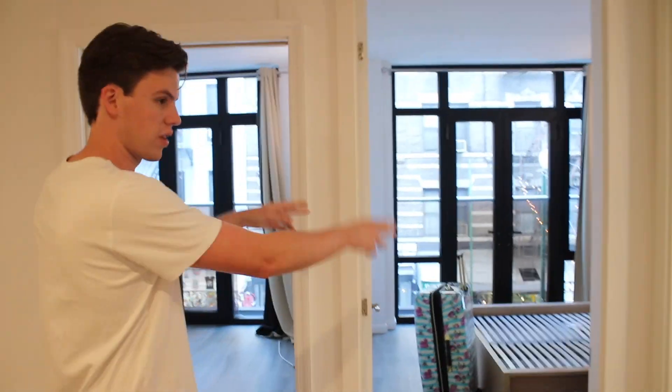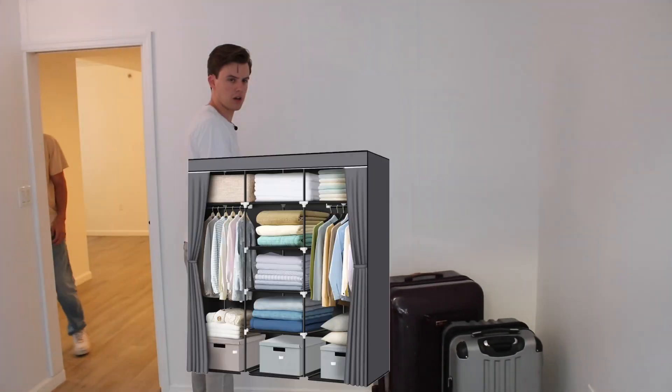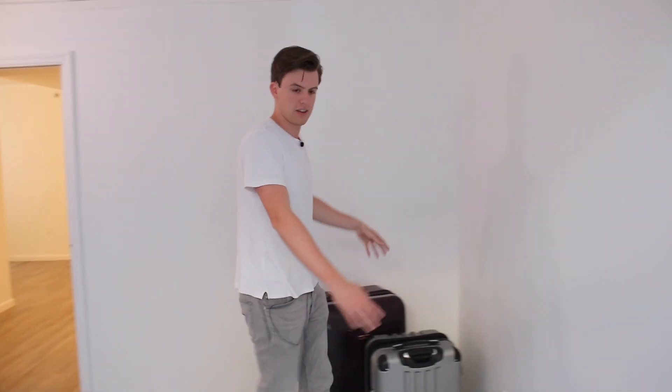We've got two rooms — one with a closet and one without. Jean left me the one without a closet. It's a very basic room, just a square. I'm probably going to put a drawer or portable closet here, a desk, a queen bed, and a TV on the wall. Pretty nice space for New York.